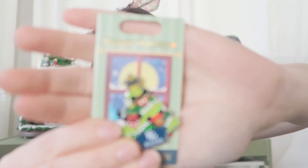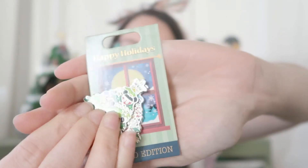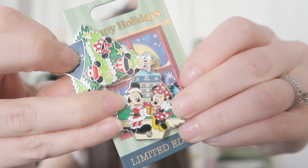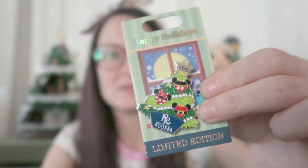The next one is from the Riviera — the other two are monorail resorts, this is a Skyliner resort. We have Mickey and Minnie theming on the outside, 'Riviera' at the bottom, and when you open it you have Mickey and Minnie standing in front of the Riviera on a little beach with Mickey giving Minnie a Christmas present. At the bottom there's a little circle on all of them — that's a magnet to help them stay closed.